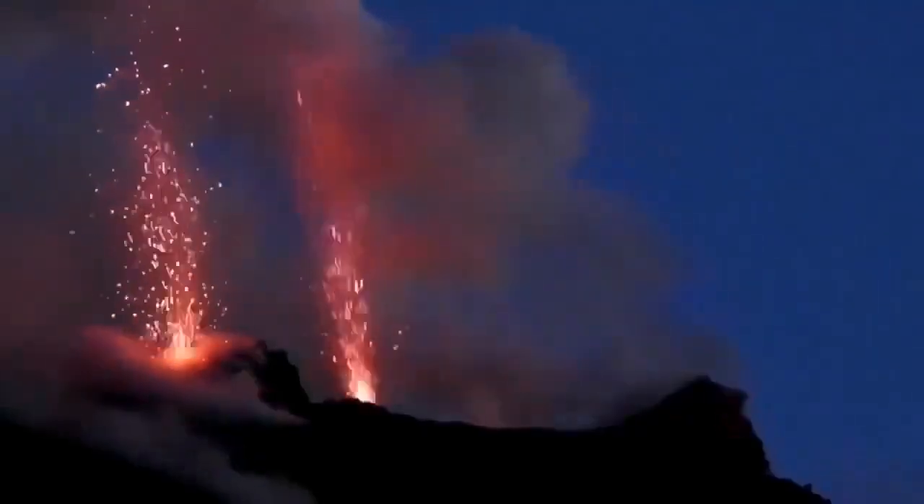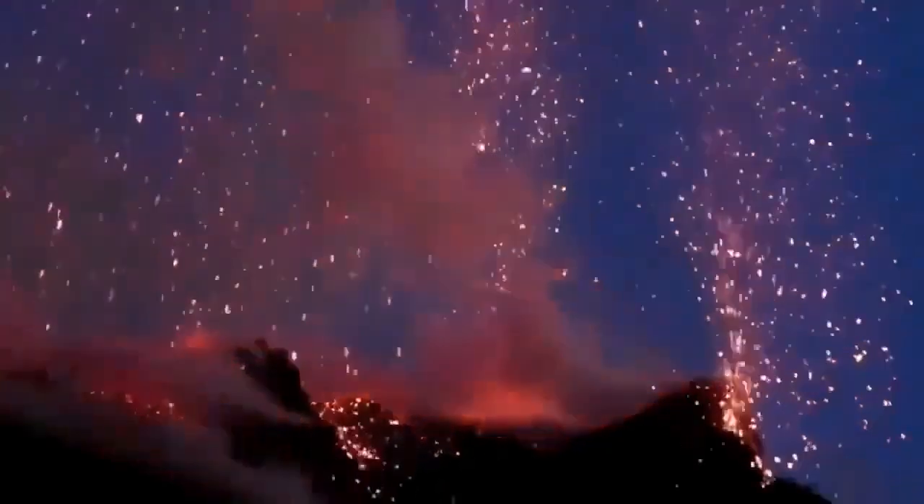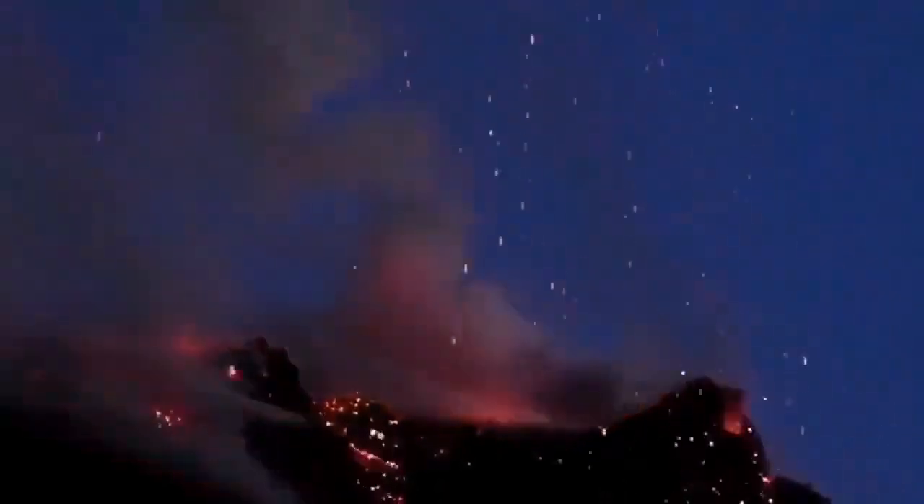This is the situation there — you have eruptions during the day as a dark ash cloud, and at night it looks like fireworks. Beautiful fireworks. If you are lucky, you will be treated to that.